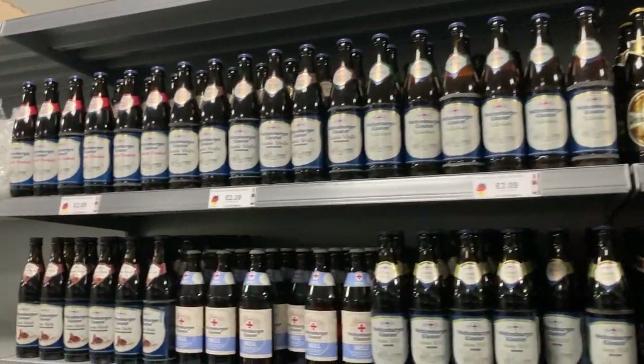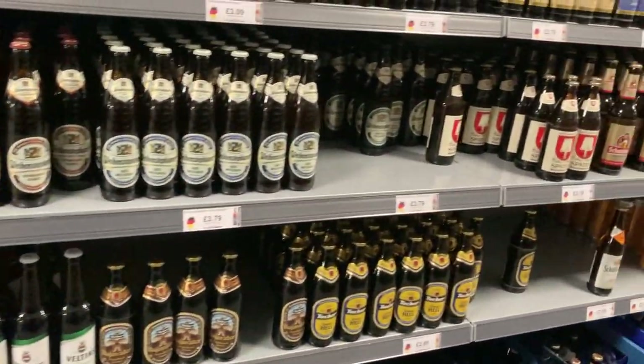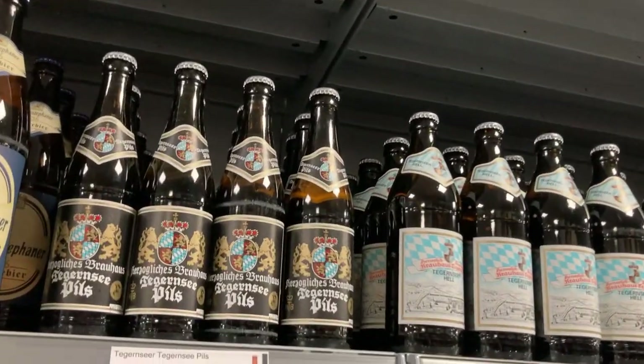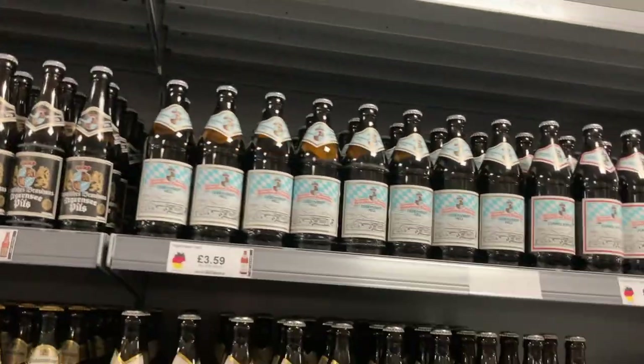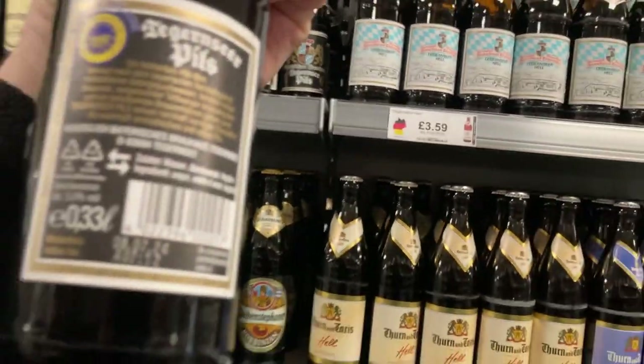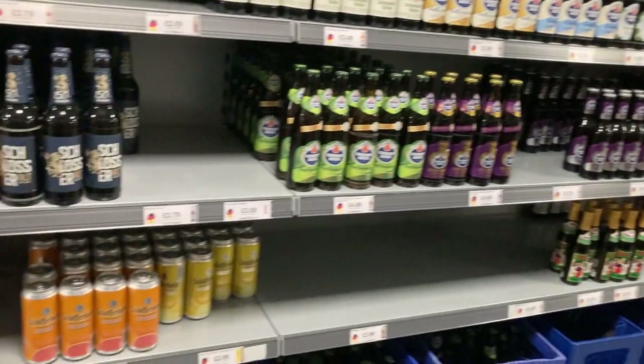All right, we're in the German beer section — got some nice ones here. Trying to find one I'd want to buy. What's this weird little bottle here? Doesn't look too bad — I might pick up one of those. Five percent — quite a few German beers, and this is just the start of them.